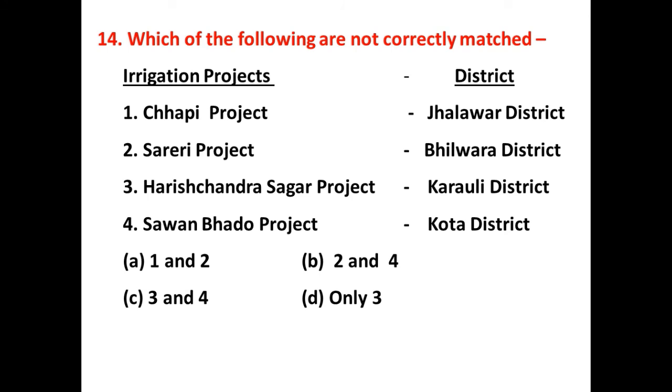Which of the following statements are not correctly matched — which irrigation project is not correctly matched with its respective district? The answer is D — only the third. The Chapi project is in Jhalawar district — Chapi is a tributary of Parban River in Jhalawar. Sareri project is in Bhilwara district — correct. Harishchandra Sagar project, earlier called Kali Sindh River project, is now in Kota district, not Karauli district — this is the incorrect match. Saban Bhawanda project is in Kota district — correct.